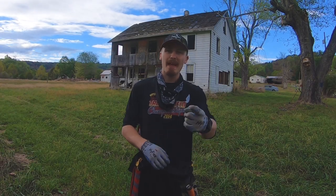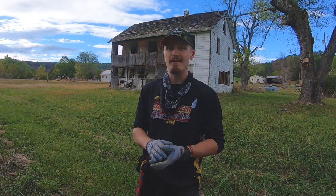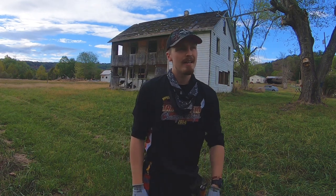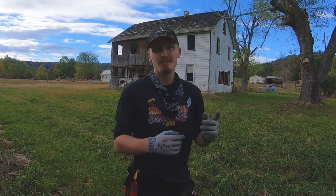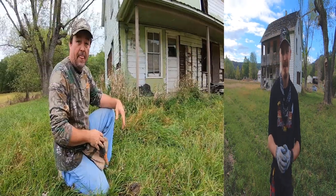Welcome back to another video. Dad and I scored a pretty big permission here — this house was built in the 1870s and we're expecting a lot of good treasure. I've already been digging and there are so many good signals in this ground. It's obvious this place hasn't been detected yet — just good signal after good signal. Hopefully you guys enjoy this video. It was raining this morning, so that should help our odds with the soil being wet.